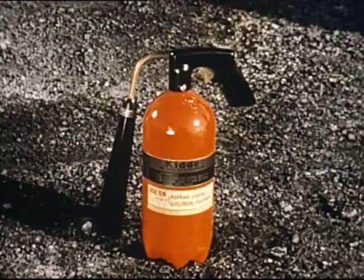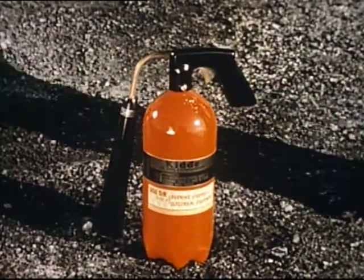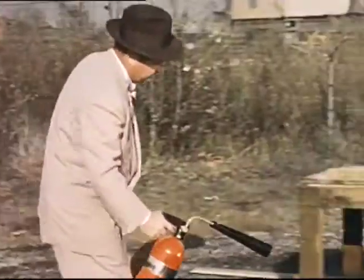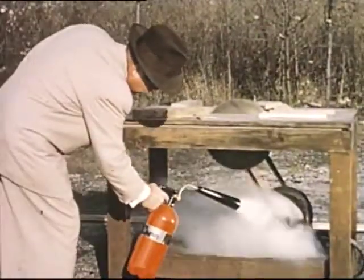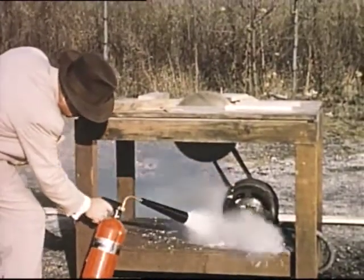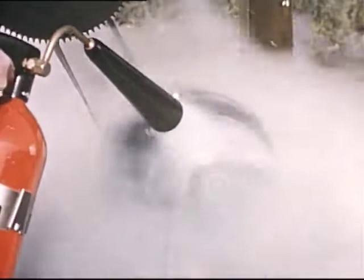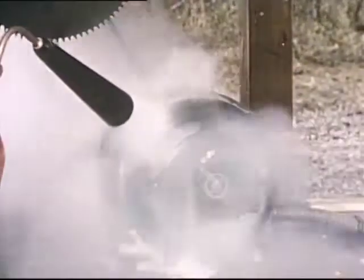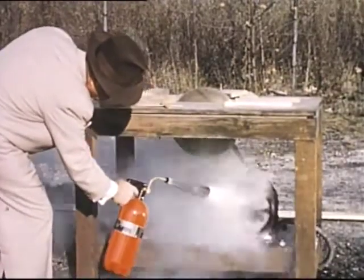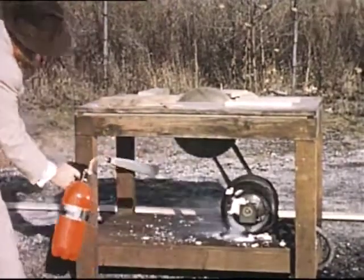Carbon dioxide is an excellent extinguishing agent for electrical fires. This is the five-pound size. Carbon dioxide is a non-conductor of electricity, leaves no residue, and will not damage equipment. The smothering gas completely envelops the motor, preventing oxygen from reaching the fire. Use all the gas remaining in the extinguisher to cool the hot motor housing.